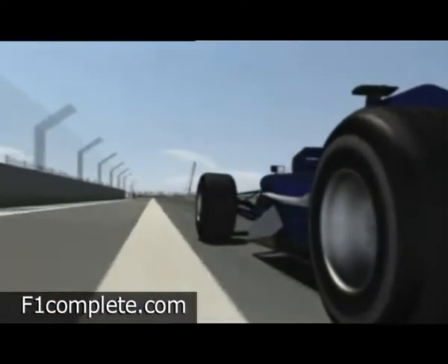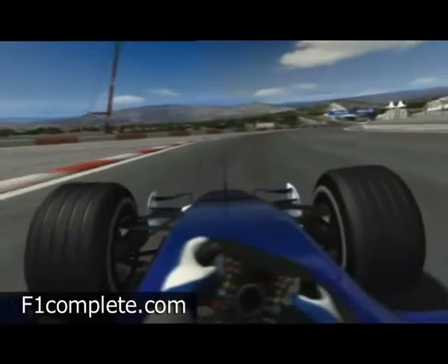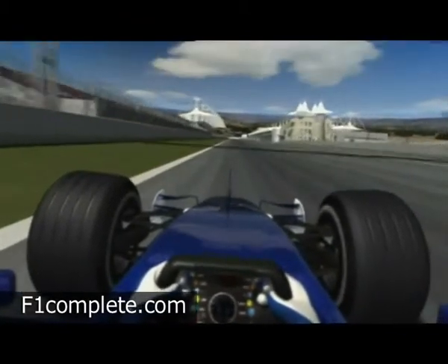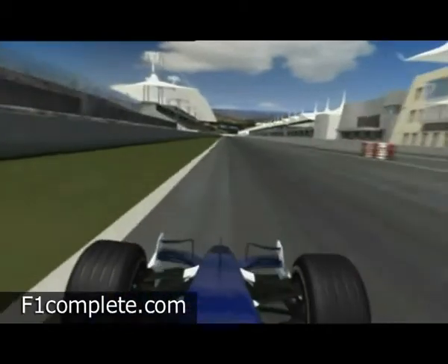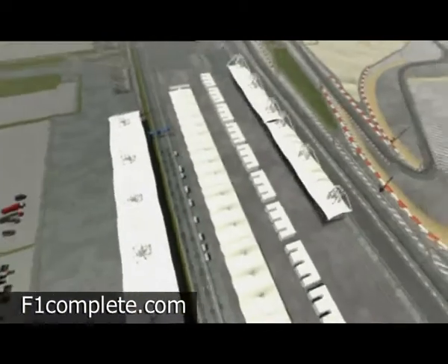Then full speed down the hill, sharp right into the start-finish straight, the longest high-speed section of the track. The end of this straight affords the best chance of overtaking, as the muscle cars force their way 57 times through the eye of the needle on Sunday.